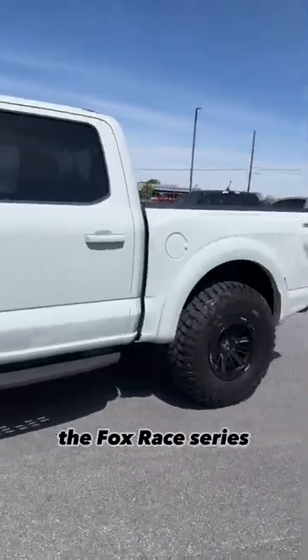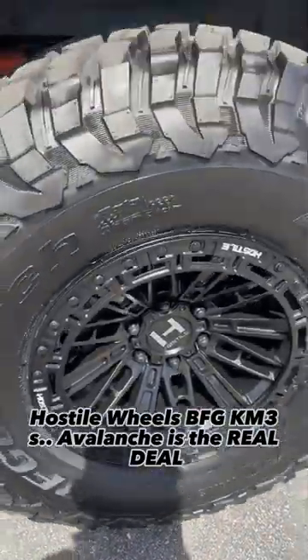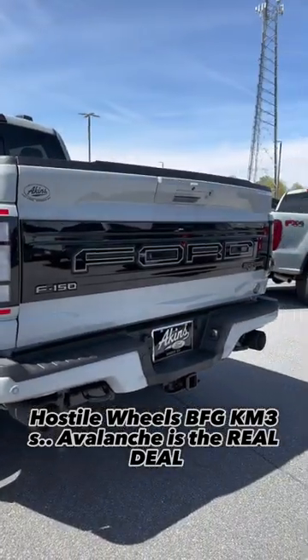The Fox Race Series shocks, the wheels, BFG KM3s — Avalanche is the real deal.